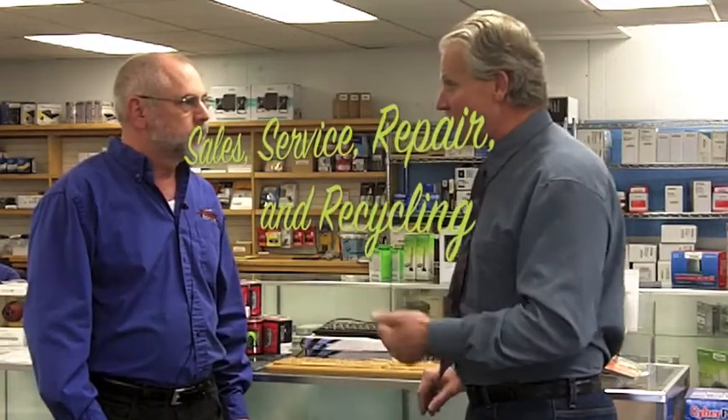So you do service, you do repair, you do sales. We also do recycling too — e-waste recycling. So you keep that stuff out of the landfills. Excellent.